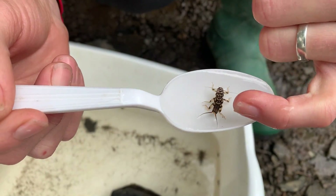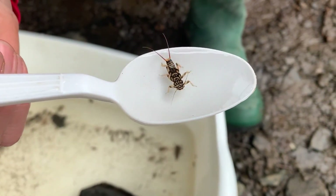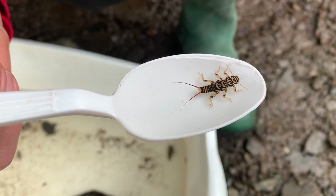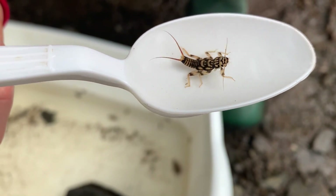They just have two tails at the ends of their bodies, and if you notice, the tail emerges from the abdomen at two different points. Each tail comes out from the abdomen at two different points.